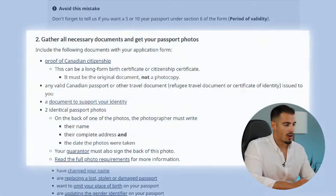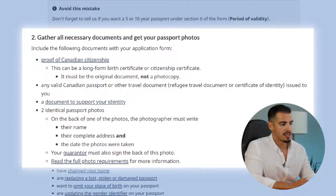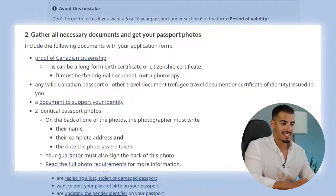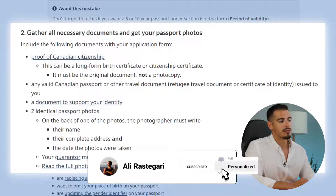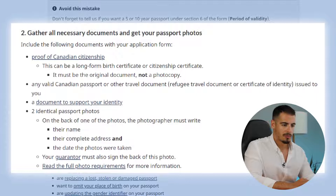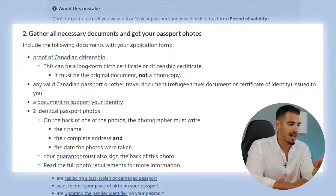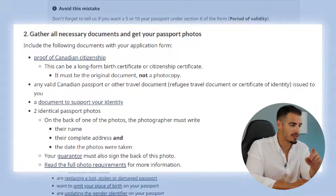Next, gather all the necessary documents for your application. The first document is proof of citizenship, which can be a citizenship certificate or birth certificate — it must be the original document, as photocopies are not accepted. You'll also need any valid Canadian passport or other travel documents, a document to support your identity like a driver's license, home country passport, or health card, and two identical passport photos.